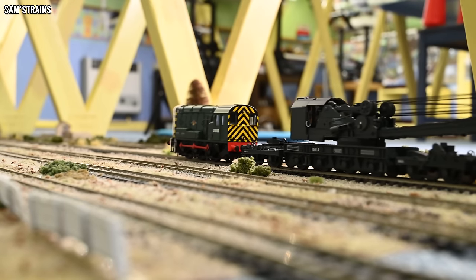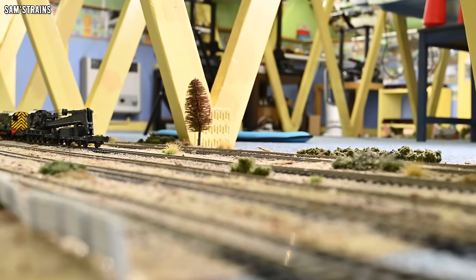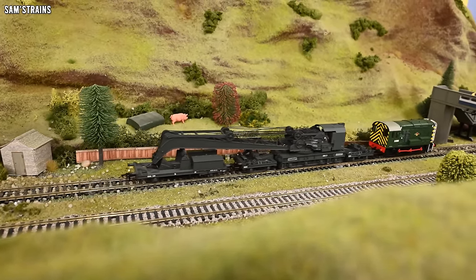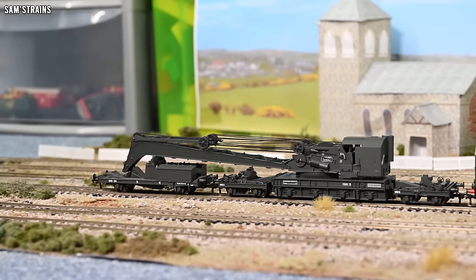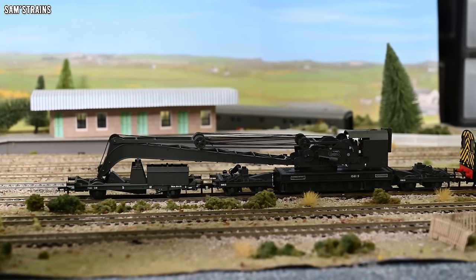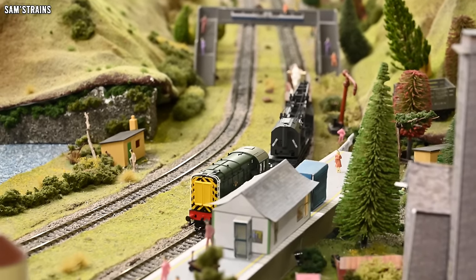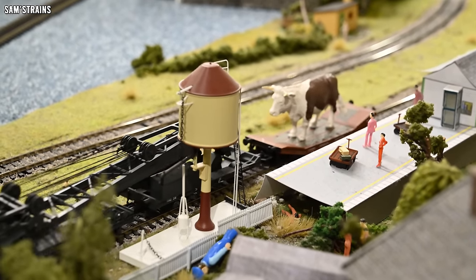Well folks, that will just about do it for this review. I think this is easily the most impressive item of rolling stock I've ever reviewed — Bachmann produce a lot of impressive models but not many are this impressive. They are still in stock at better prices these days, so it's a good time to buy one if you're interested. What do you think about this? What's a reasonable price for this crane, and does it do enough to justify it, or are there features you think could have made it better? Pop your thoughts in the comments — thank you so much for joining me, and I'll see you again very soon. Cheers folks, you take care.